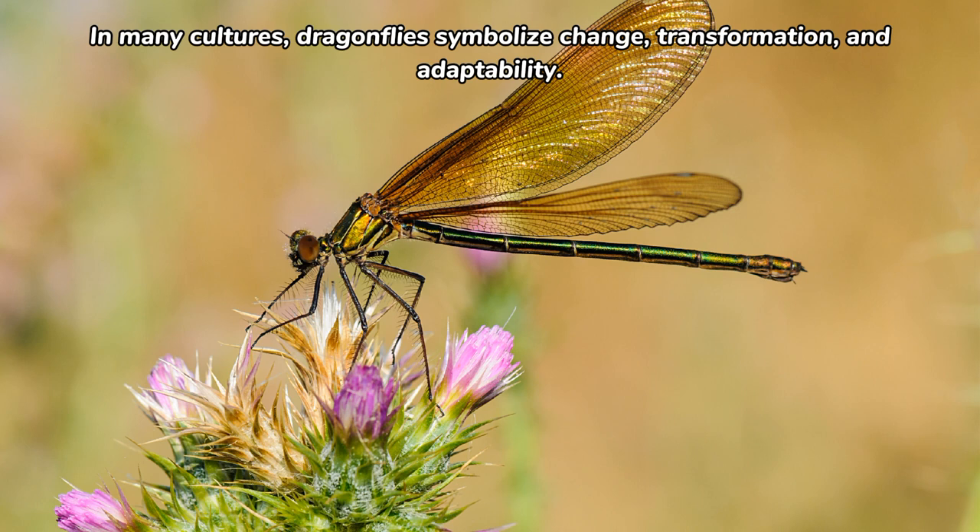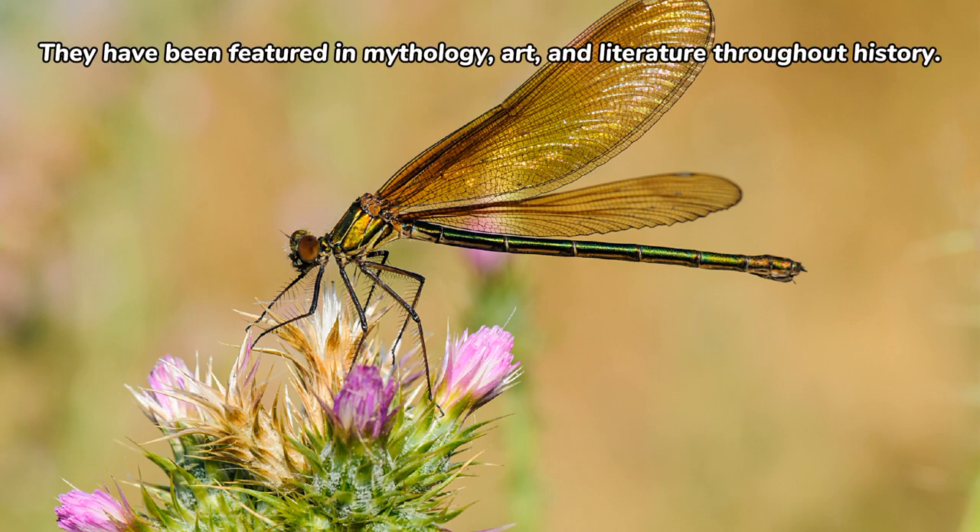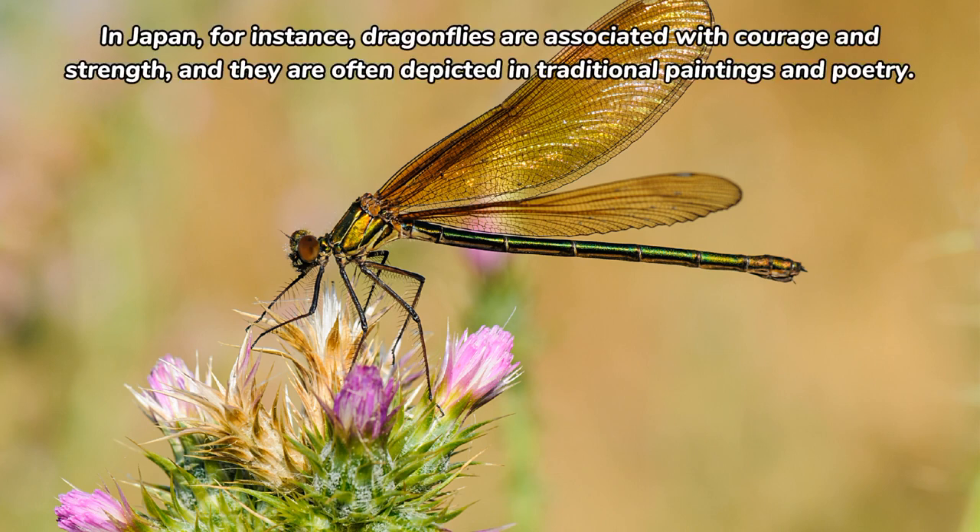In many cultures, dragonflies symbolize change, transformation, and adaptability. They have been featured in mythology, art, and literature throughout history. In Japan, for instance, dragonflies are associated with courage and strength, and they are often depicted in traditional paintings and poetry.